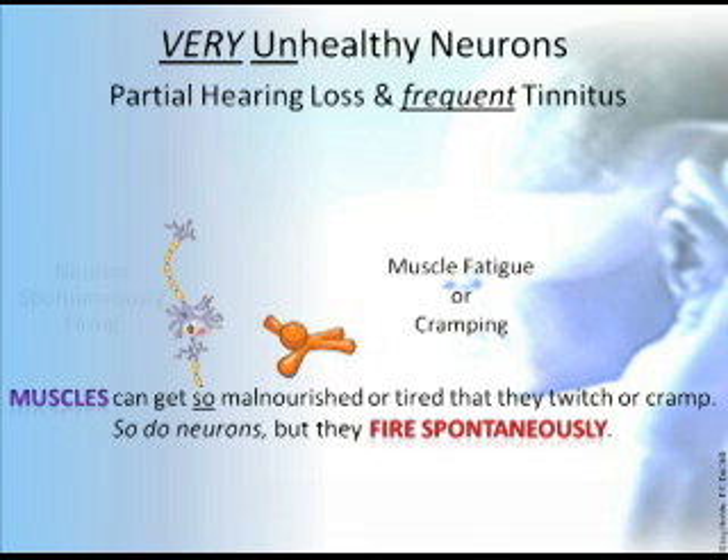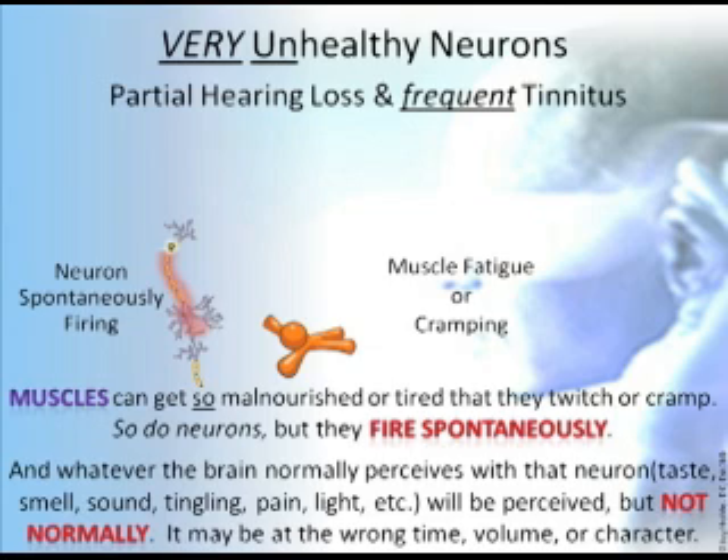Very unhealthy neurons mean partial hearing loss and frequent tinnitus. Muscles can get so malnourished or tired that they twitch or cramp — so do neurons, but they fire spontaneously. Whatever the brain normally perceives with that neuron — whether it's taste, smell, sound, tingling, pain, light, etc. — will be perceived, but not normally. It may be at the wrong time, volume, or character.